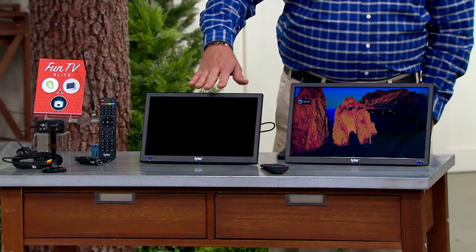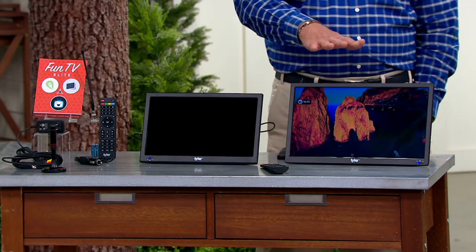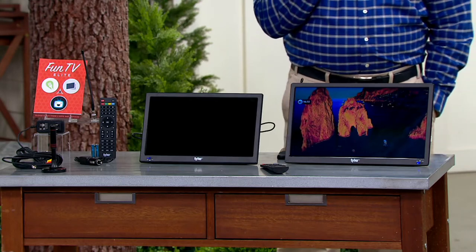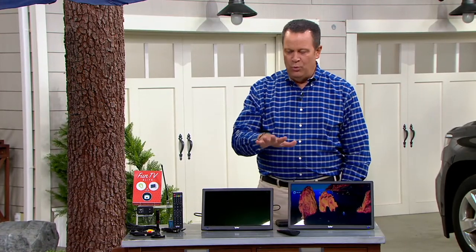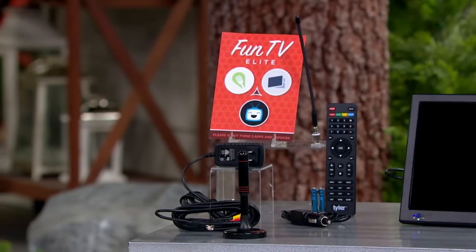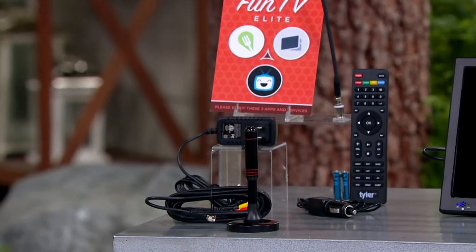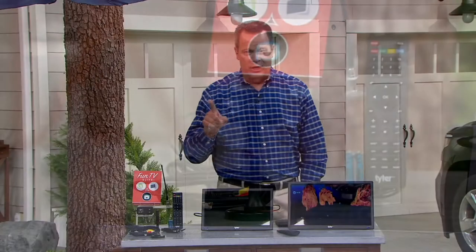This is a brand called Tyler, and you're going to choose either a 13 or a 16 inch portable LED television. You're probably asking yourself, why do I want this television? Because this one works off of an antenna, and all of the content you're able to bring in is free — there's free content swirling around your home. You just need something to harness it, grab it, and something to play it on.